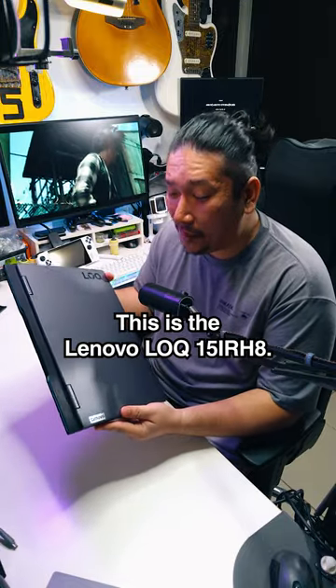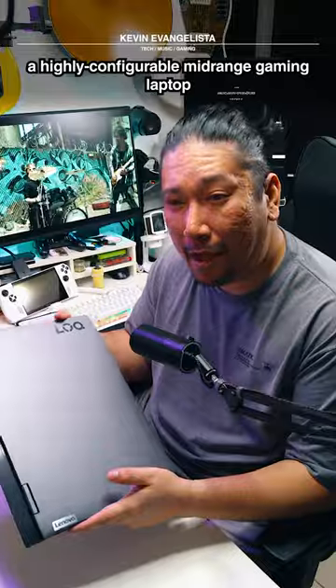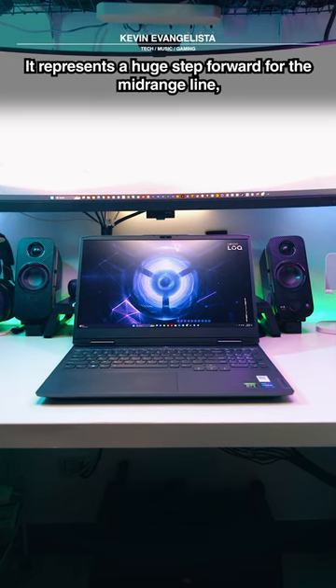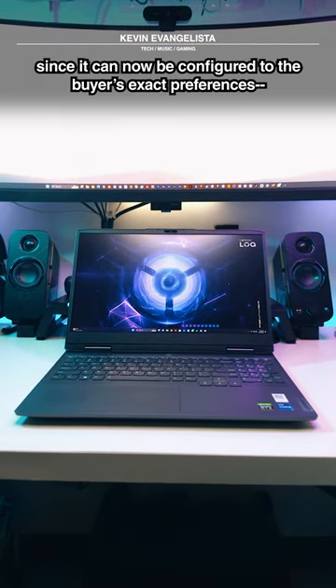This is the Lenovo LOQ 15 IRH8. It's a highly configurable mid-range gaming laptop that takes the spot previously held by the Lenovo IdeaPad gaming line. It represents a huge step forward for the mid-range line, since it can now be configured to the buyer's exact preferences.